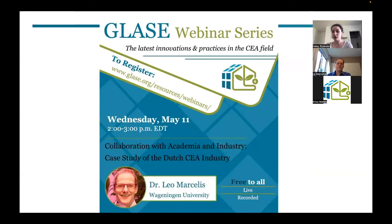Today's speaker is Dr. Leo Marsalis, a professor at Wageningen University in the Netherlands. Dr. Marsalis grew up on a farm and studied horticulture at Wageningen University and Research. Since 1987, he has worked for several departments at Wageningen University, researching many aspects of growth and functioning of horticultural plants grown in greenhouses and vertical farms. His research contributes to sustainable horticultural production while improving production and quality — including energy saving, crop monitoring, computational modeling, efficient use of LED light, and efficient use of water and nutrients.